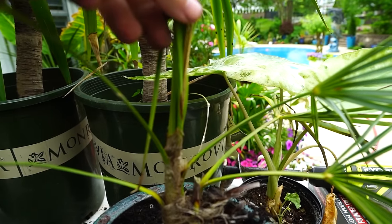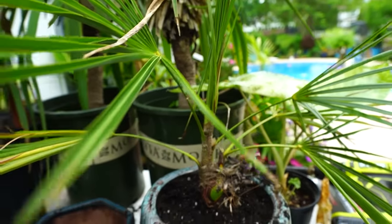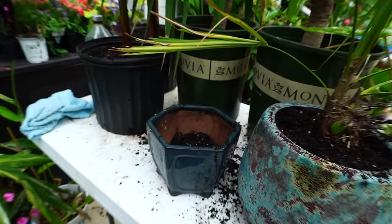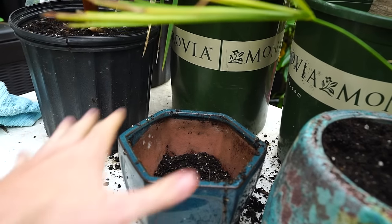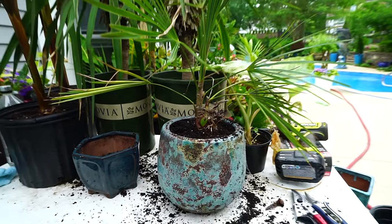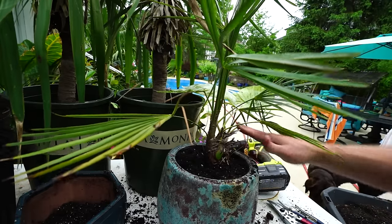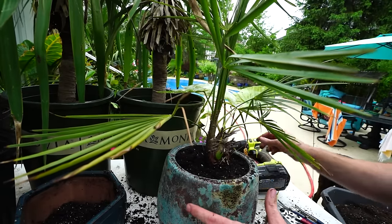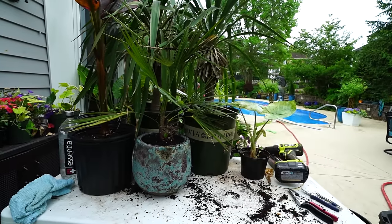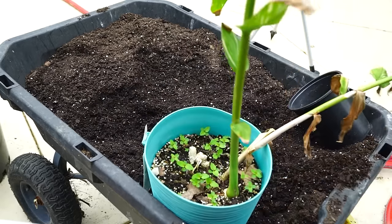I'll throw some more soil in here for good luck — I assume it's going to settle down when I water it. That should make this palm tree so much happier. It was starting to throw a dead spear — you can see some brown edge in there. That's because it was really hard to keep this thing watered — everything was coming out the sides, it had pushed itself up higher in the container than intended. This should be good in this pot for about a year. As long as I don't wait too long, the shape of the pot shouldn't be an issue within that timeframe.